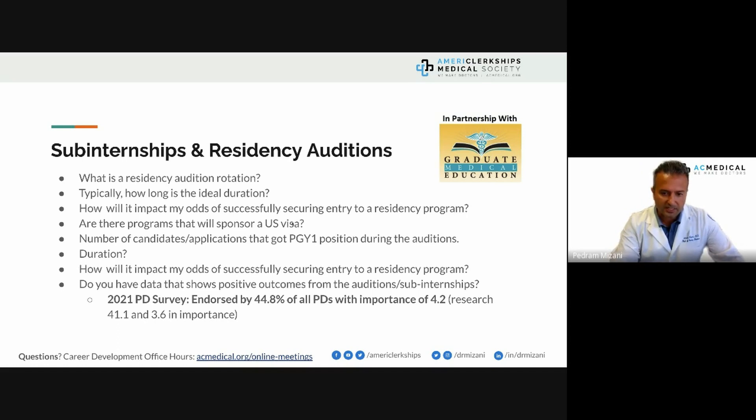Are there programs that will sponsor a visa? Yes, but they don't display this on their websites. I spoke with a program director who said that as of this year they're going to sponsor visas. He has an internal medicine clinical site with us, and people audition for his transitional year. He told me in private that they are going to be sponsoring visas — it's not something they'll confirm if you call their program directly.